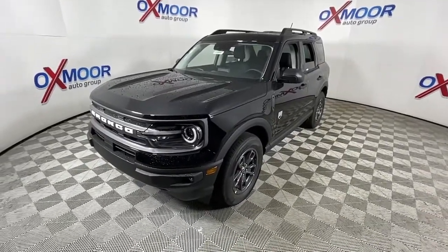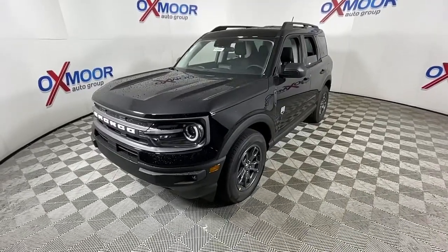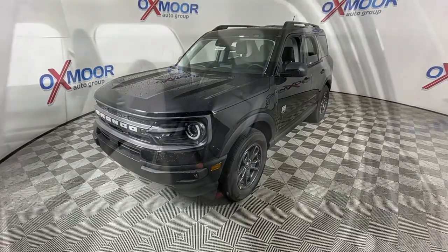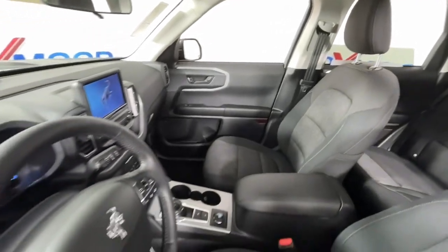These are just some of the great options this vehicle comes with: keyless entry, fog lamps, electronic stability control, trip computer, bucket seats, power windows, AM-FM stereo, four-wheel disc brakes, and power steering.